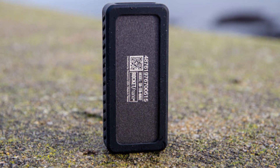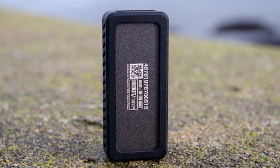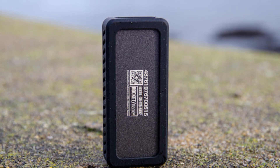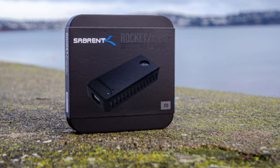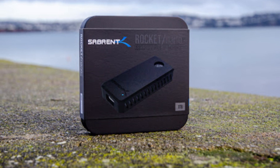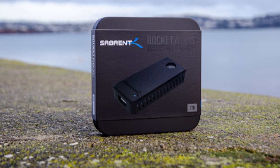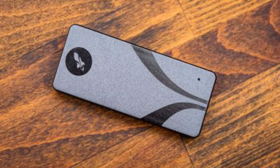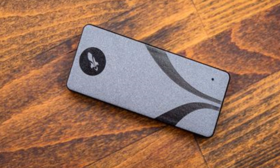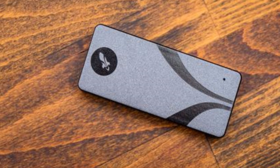Speed is key here — it reached 1,062MB/s read speed and 999MB/s write speed in our testing via CrystalDiskMark on a Thunderbolt 4 port. Kingston claims it can reach up to 2,000MB/s read and write speeds, but it needs to be connected through a USB 3.2 Gen 2x2 port. The Kingston XS 2000 isn't the cheapest option, with the best value for money delivered by the Crucial X8, but it's certainly worth going for if you're looking for the most compact and fastest external SSD money can buy right now.